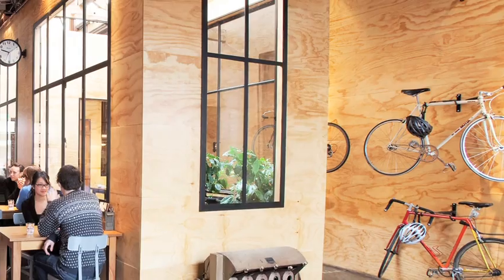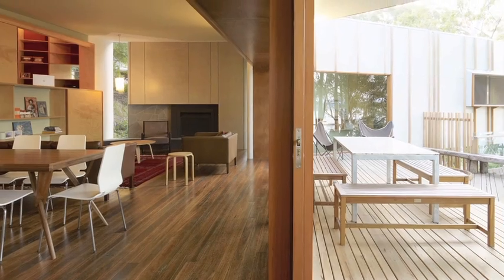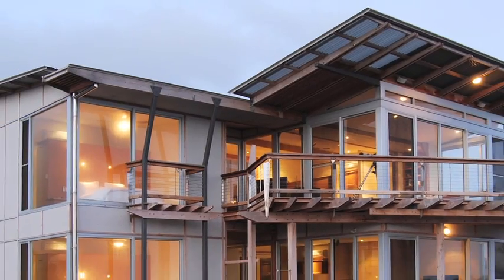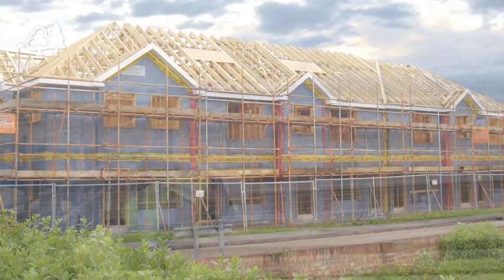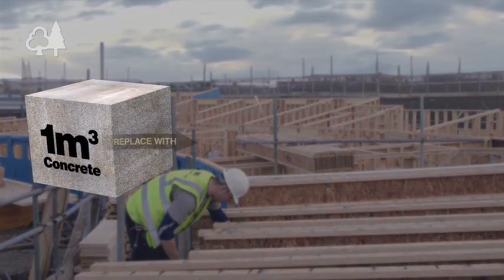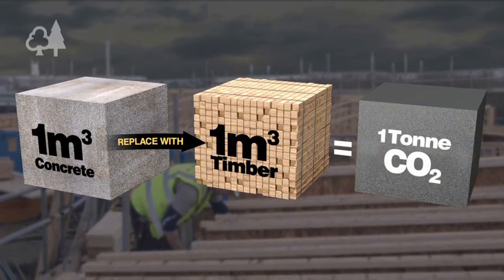Another thing we can do is use more wood in our everyday lives. Wood can often be used in place of steel, aluminium, concrete or plastics that require large amounts of energy to produce. Replacing one cubic metre of concrete or red brick with the same volume of timber can save around one tonne of carbon.